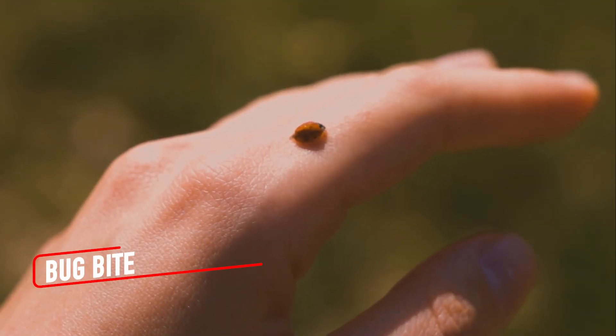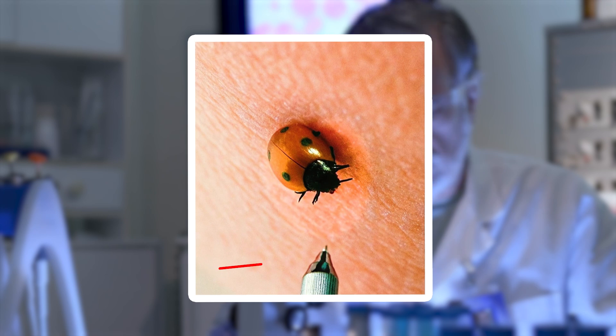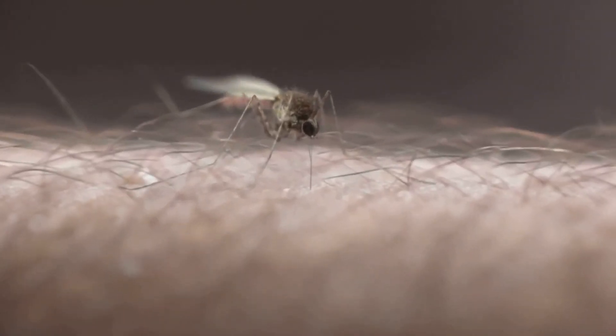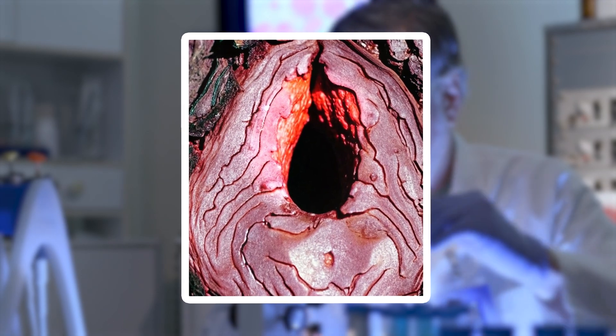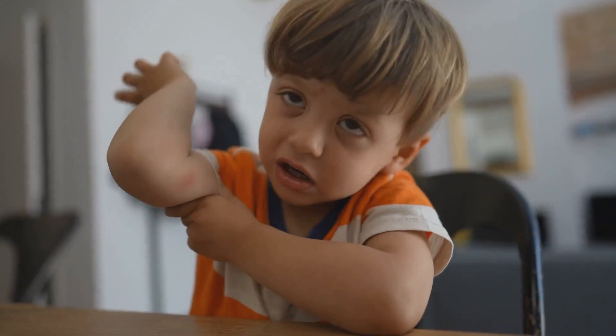At first glance, a ladybug gently resting on your skin might seem harmless, even cute. But zoom in, and a whole new world unfolds. Imagine looking at what happens when a bug leaves its mark. Under the microscope, the surface of the skin becomes an alien landscape. The once smooth texture transforms into jagged peaks and valleys, with a dramatic, gaping red crater at the center of the bite itself.